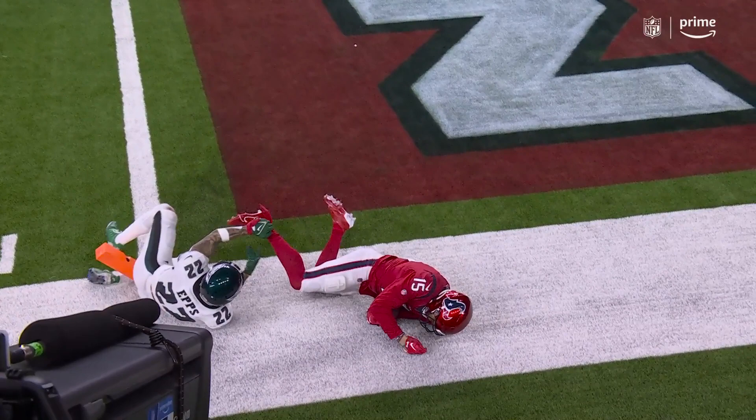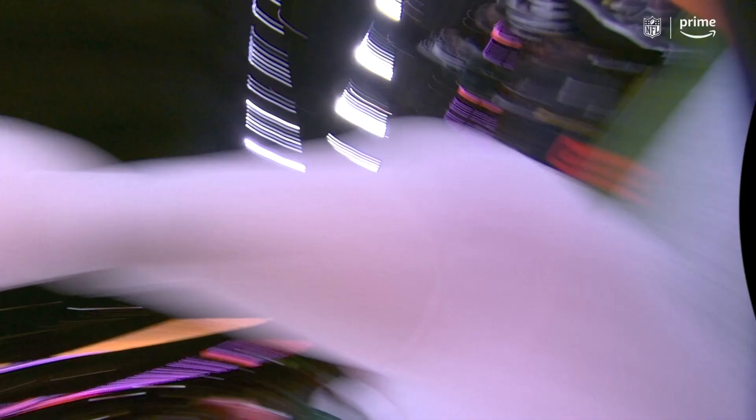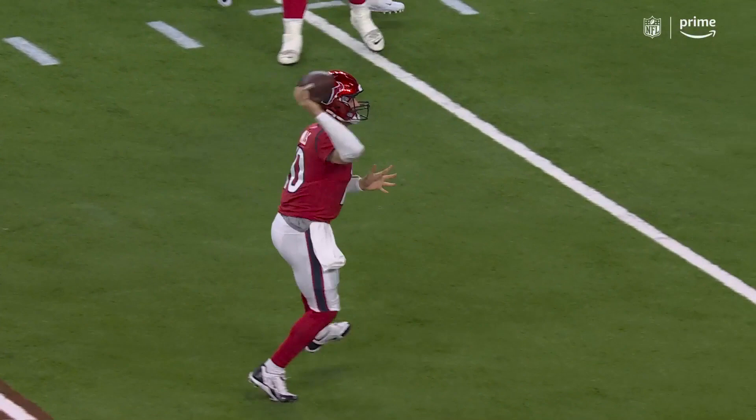And the elbow — you look at that knee down, elbow down. And Kerry, what are you seeing? He goes to the ground to complete the catch, and he maintains control when it hits the ground and thereafter. This is a catch and should be reversed to a touchdown.